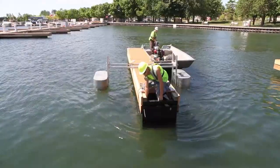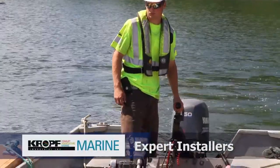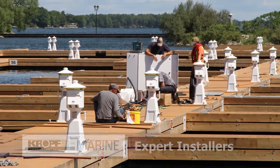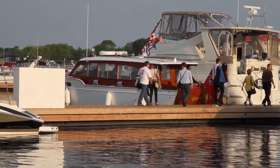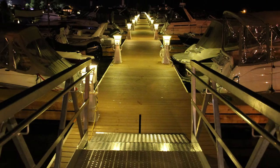Cropf docks are delivered and installed by our factory trained experts to ensure complete customer satisfaction. Cropf offers complete design and fabrication services. If something doesn't work, something isn't right — we're not done until the customer says you're done.